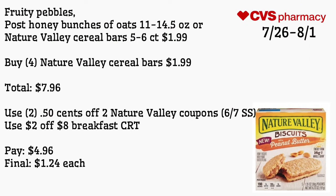Fruity Pebbles, Post Honey Bunches of Oats 11 to 14.5 ounce, or Nature Valley cereal bars by the six count are $1.99. Buy four of the Nature Valley cereal bars for $1.99, totaling $7.96. Use two of the 50-cent off two Nature Valley coupons from the 6/7 Smart Source and a $2 off eight breakfast CRT. Pay $4.96 — final cost is $1.24 each.